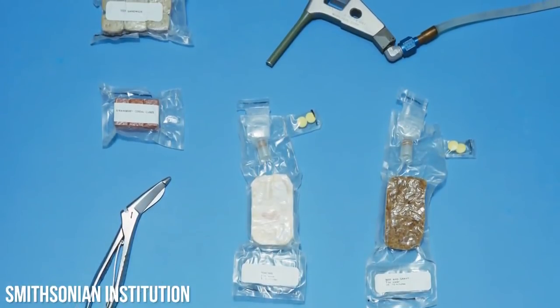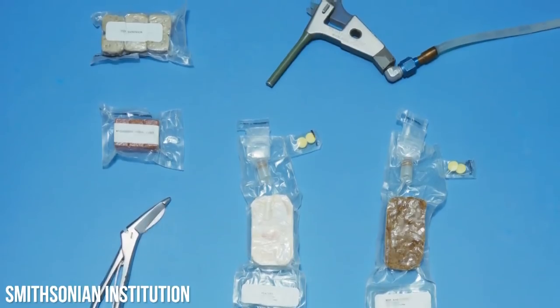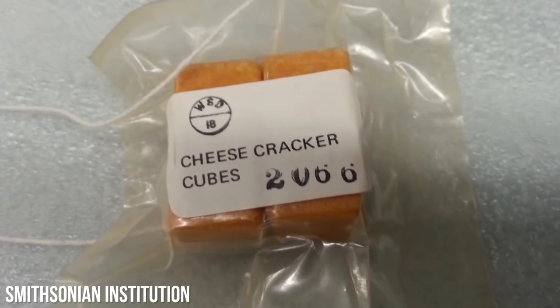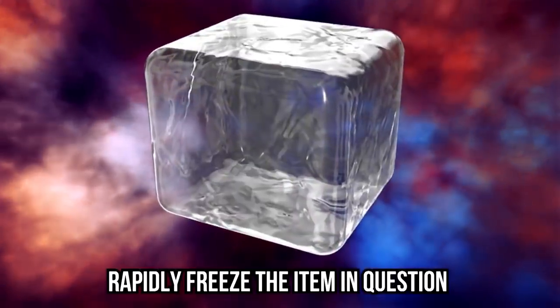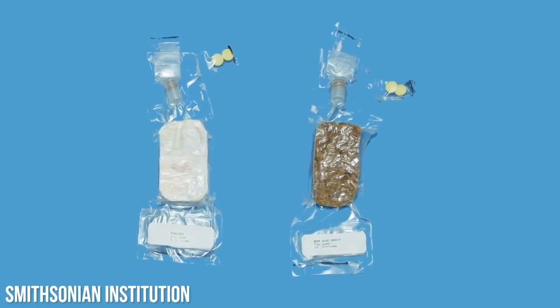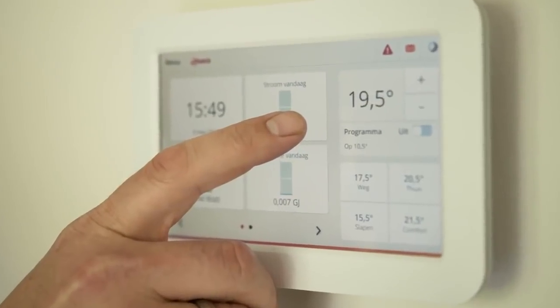Aboard Gemini, astronauts had packages of combination meals, which consisted of an appetizer, vegetables, and even dessert — a serious upgrade from the puree-style food of Mercury. To freeze dry a food item, workers needed to rapidly freeze it before removing its moisture via heating in a vacuum chamber. After this, they vacuum seal the item, allowing it to be preserved for long stretches of time, even at room temperature.